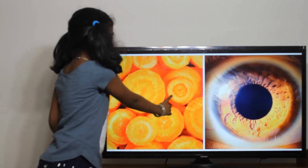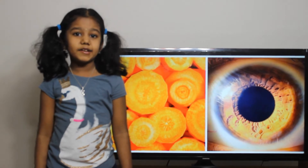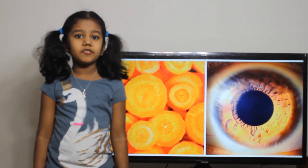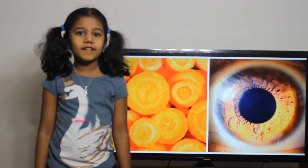The first one is carrot and our eyes. If you slice a carrot, it will look like our eyes. Carrot is the symbol of our eyes. Carrot has Vitamin A, which is good for our vision.